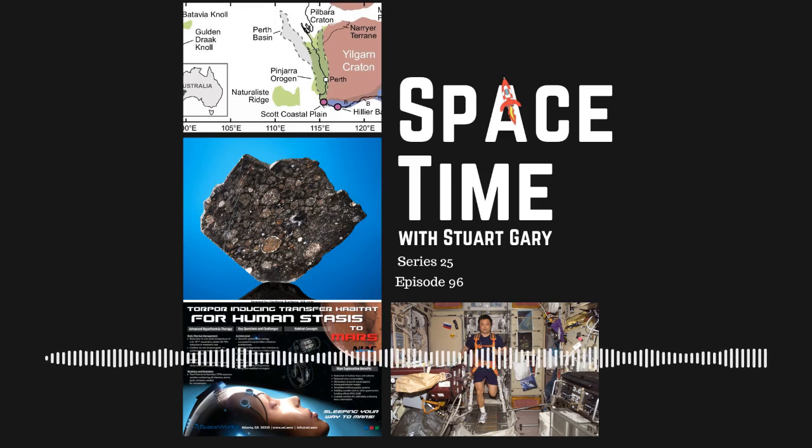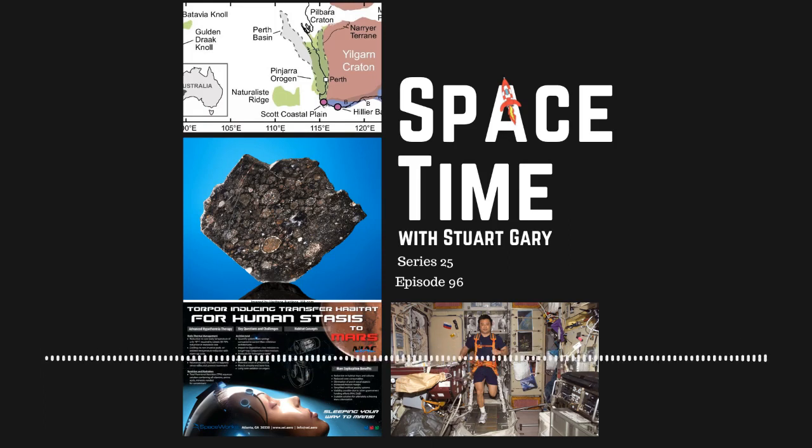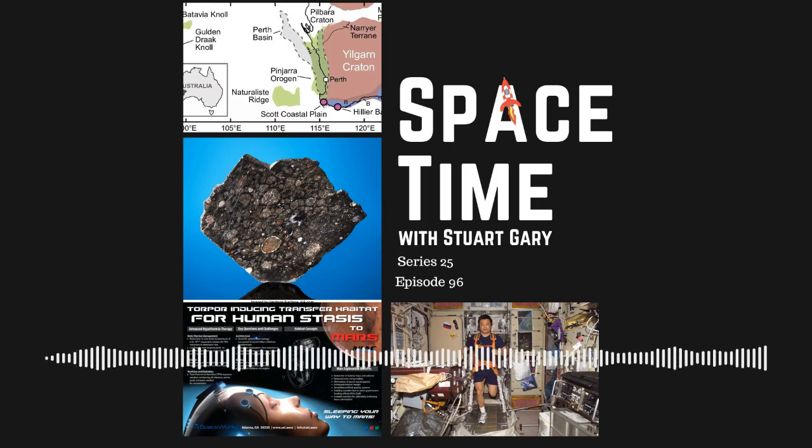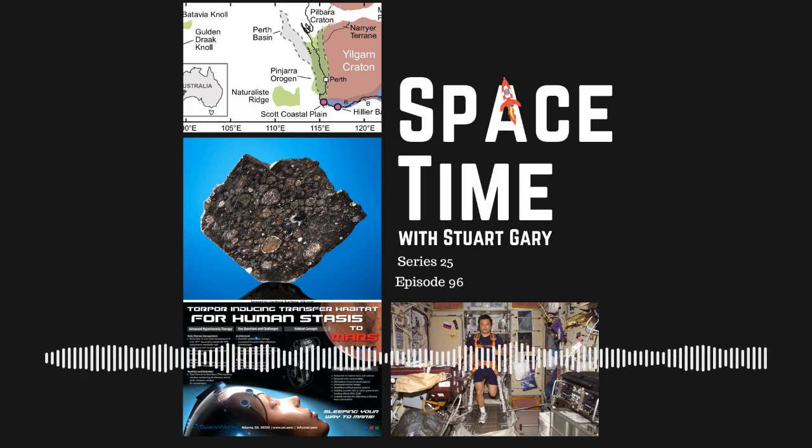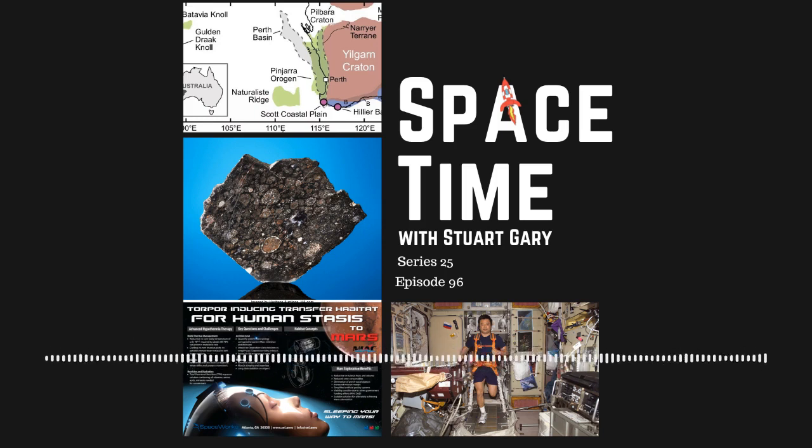Google Podcasts, Pocket Casts, Spotify, Acast, Amazon Music, Bytes.com, SoundCloud, YouTube, your favourite podcast download provider, and from spacetimewithstuartgary.com. Space Time is also broadcast through the National Science Foundation on Science Zone Radio and on both iHeart Radio and TuneIn Radio. You can help support our show by visiting the Space Time store for promotional merchandise, or by becoming a Space Time patron, which gives you access to triple episode commercial-free versions of the show, bonus audio content, access to our exclusive Facebook group, and other rewards. Just go to spacetimewithstuartgary.com for full details.